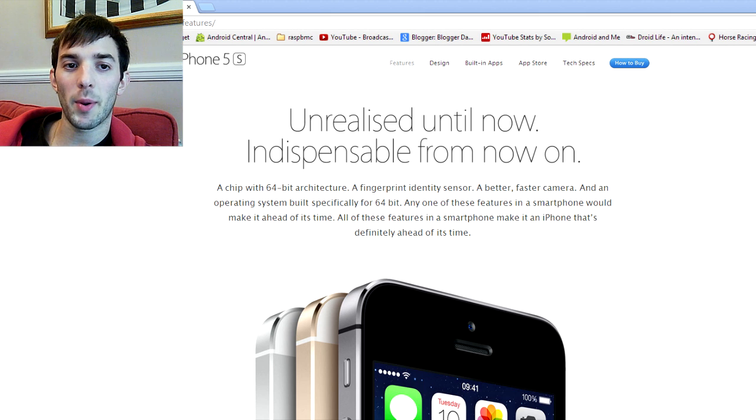Hey guys, so we had the iPhone event yesterday and Apple unveiled their new iPhone 5S and iPhone 5C. I don't want to talk too much about the iPhone 5C because that kind of disappointed me. Basically, it's last-gen hardware — it's an iPhone 5 that you can change the color of, and it's in plastic. But they didn't get the price point right. I thought it was going to be a lot cheaper. It comes in, in the UK, around £430. That is way too expensive for what is essentially an iPhone 5. I thought they were at least going to make it £200 to £250 cheaper than the iPhone 5S, and that didn't happen.